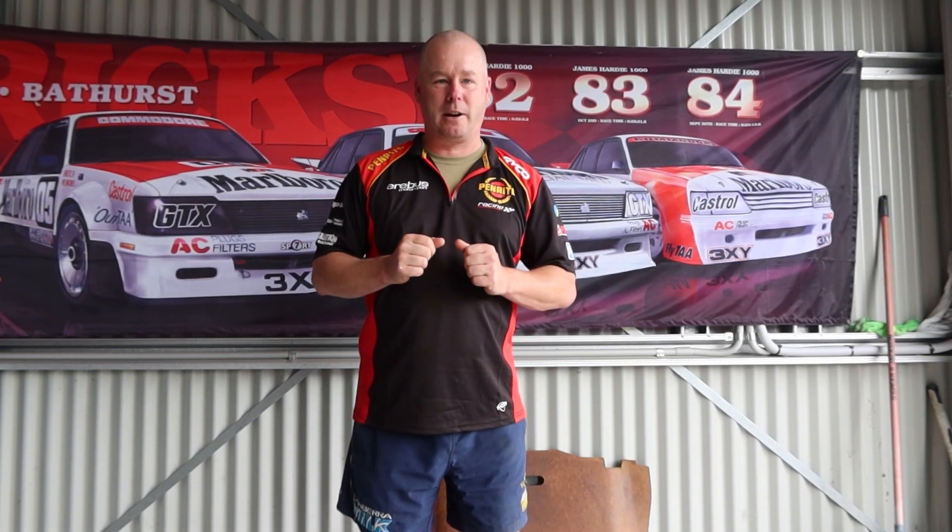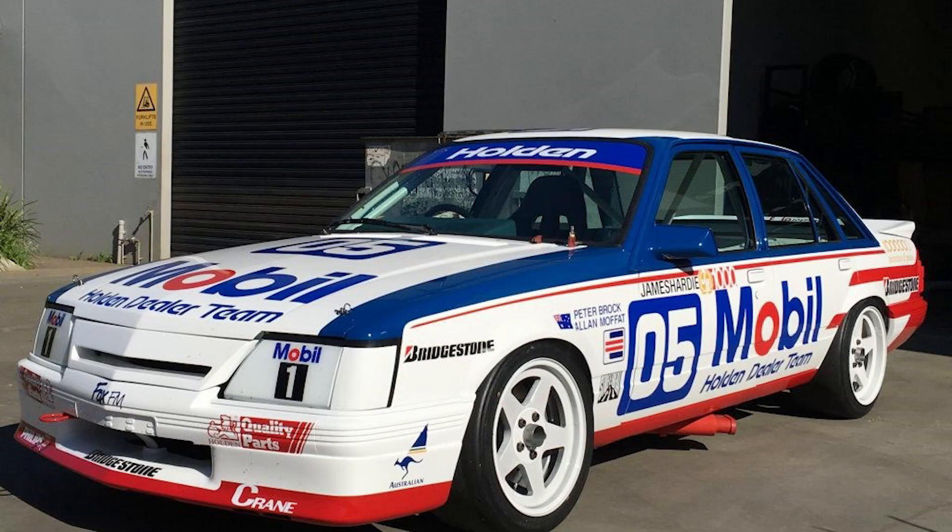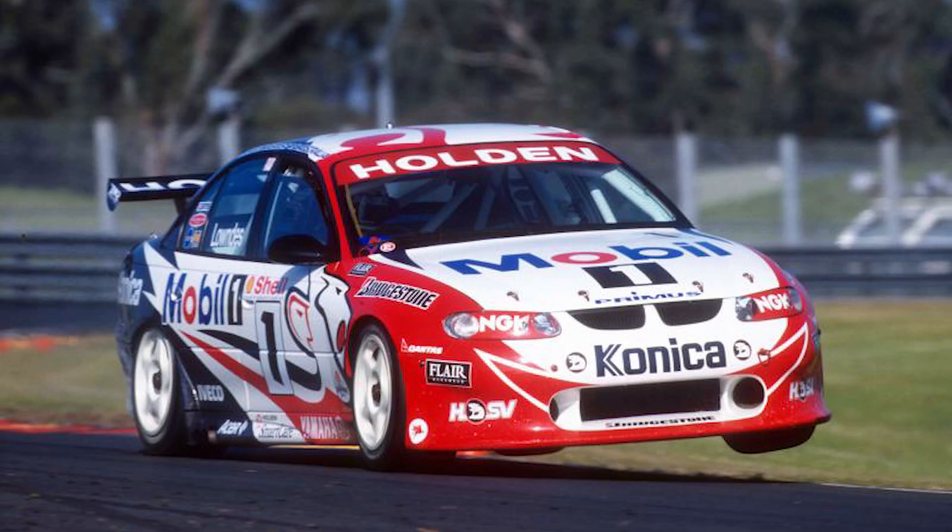One I particularly like is the one Gwynn Percy used to race — half the car is sort of black where the line and the helmet is, and then the front of it is white. That looks pretty special, pretty iconic. And of course, who can forget all the Mobil One HRT livery cars?